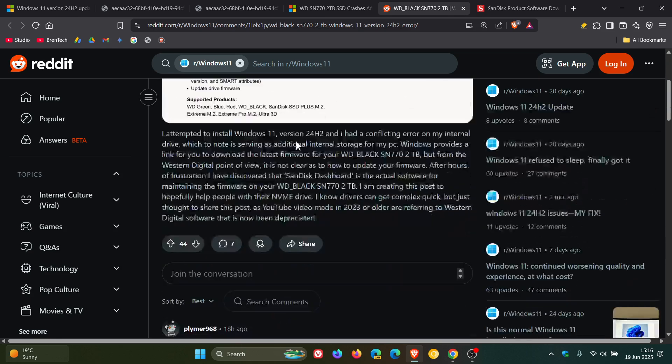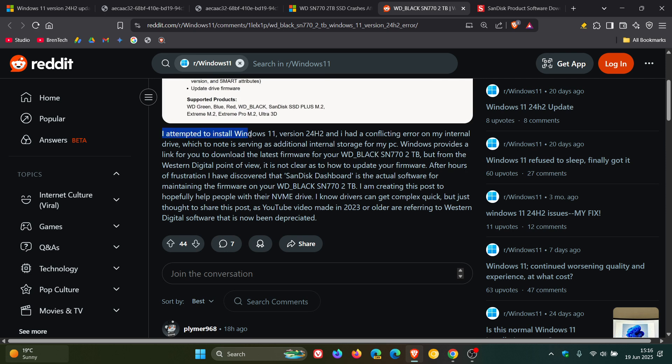That's one of the drives affected. They say: 'I attempted to install Windows 11 version 24H2 and I had a conflicting error on my internal drive' — the error I just showed you — which is serving as additional storage for my PC. Windows provides a link for you to download the latest firmware for your WD Black SN770 2TB, but from Western Digital's point of view it is not clear as to how to update your firmware. After hours of frustration, I discovered that the SanDisk dashboard is the actual software for maintaining the firmware on your Western Digital Black SN770 2TB.